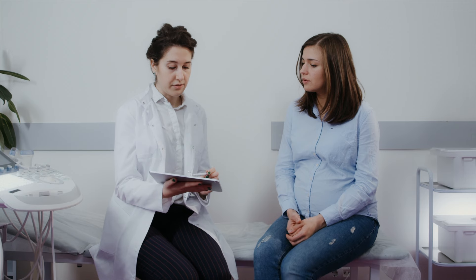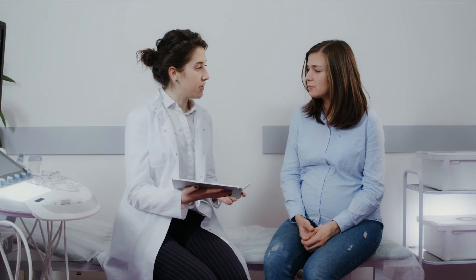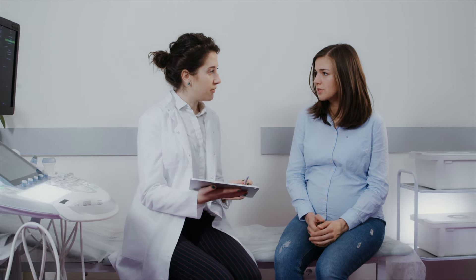Eighth: stay informed and communicate. Stay informed about the progress of your pregnancy and communicate openly with healthcare providers about any concerns or symptoms. Early detection and management of potential complications can significantly reduce the risk of miscarriage.